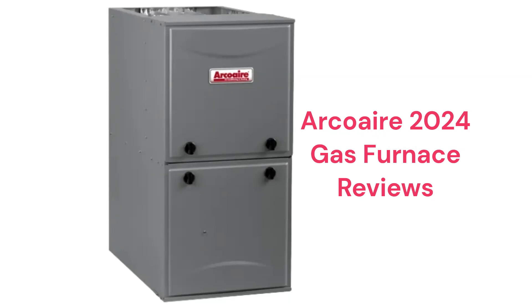This brand is made in Mexico by International Comfort Products LLC, which is a part of Carrier Global Corporation. The furnaces are only available through dealers in the USA and Canada.